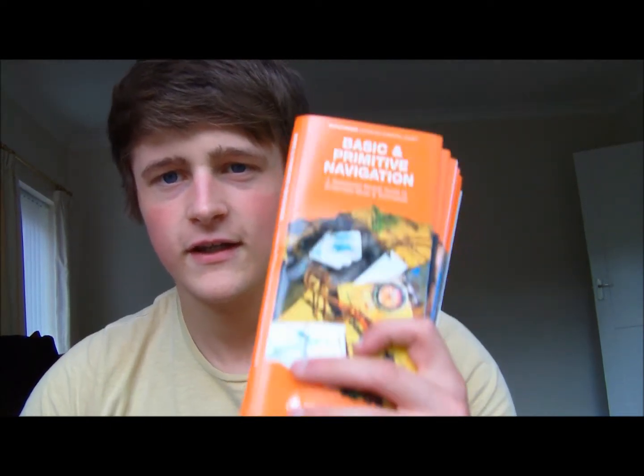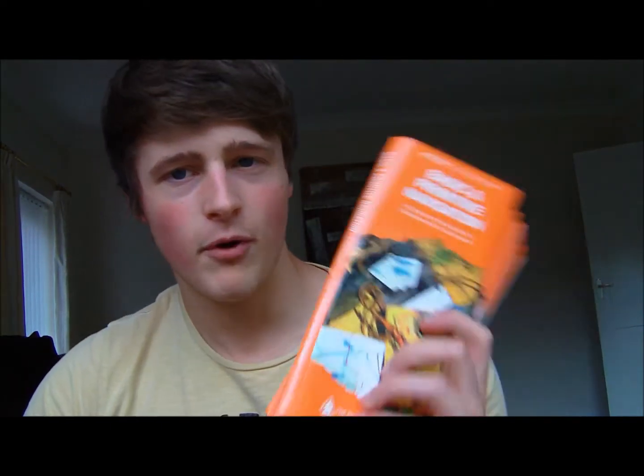Hi everyone, it's Mike and today I'm going to be covering a review of a few new products that I just got from the Pathfinder School — these are the Pathfinder Pocket Guides.